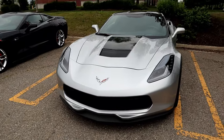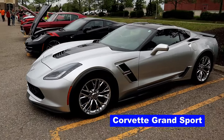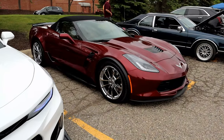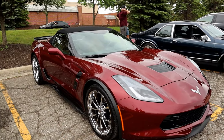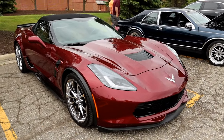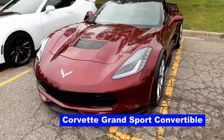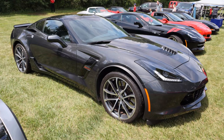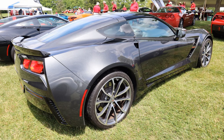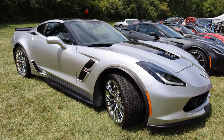In 2017, Chevy reintroduced the Grand Sport model to the lineup. The Grand Sport is kind of a cross between a Stingray and a Z06. You get looks similar to a Z06, Michelin Pilot Super Sport summer tires, unique Grand Sport wheels, a Brembo braking system, magnetic ride control, electronic limited slip differential, and the 460-horsepower version of the LT1 with the dry sump oiling system and active exhaust.